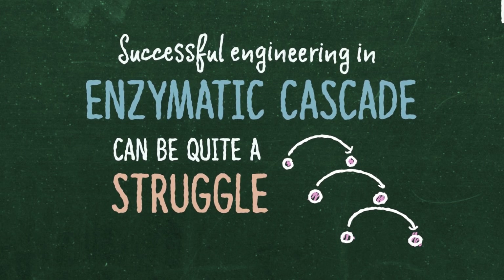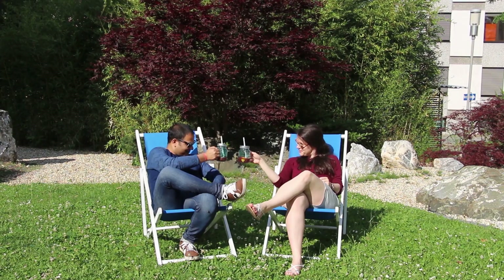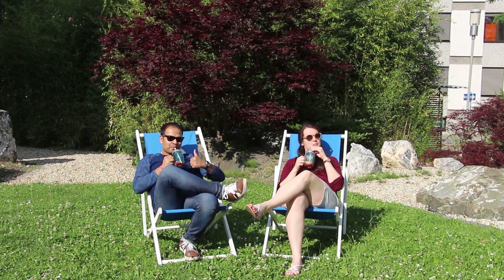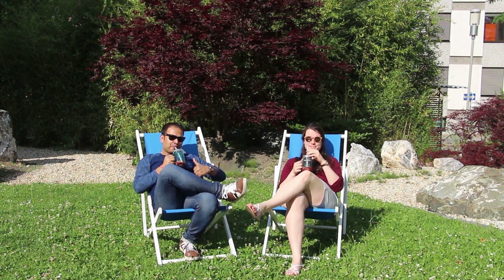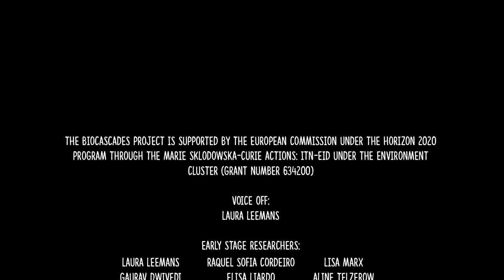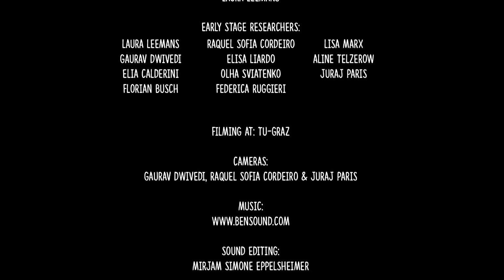Successfully engineering an enzymatic cascade can be quite a struggle, but after all our hard work, we have managed to accomplish our task, and now it's really time to enjoy our product. Thank you.